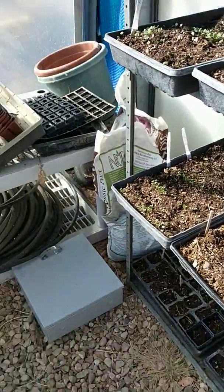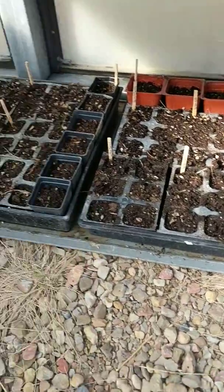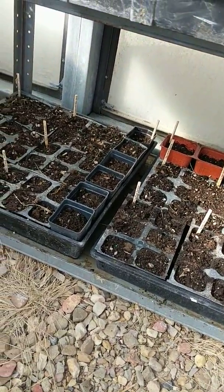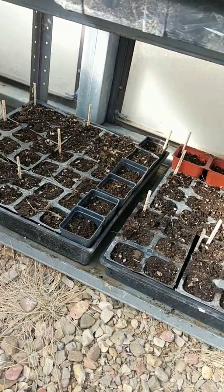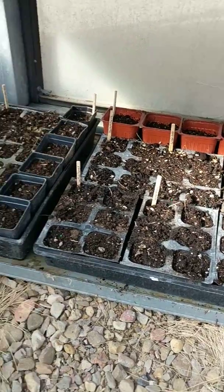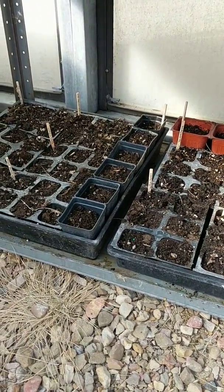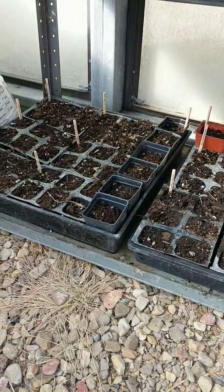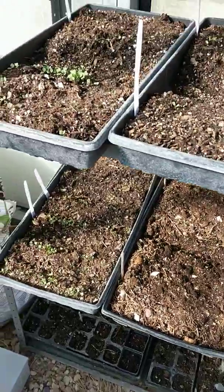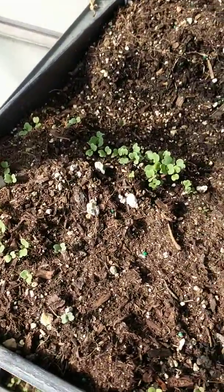Hi guys, it is February the 18th. We're up here in the greenhouse today — figured I'd do a quick video on a February update from the greenhouse. I got more seeds started today, which you'll see down here on this bottom row, and we've got more here, more here, and got lots of arugula.